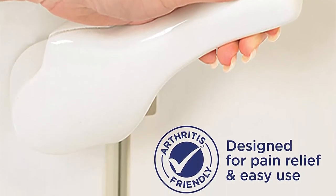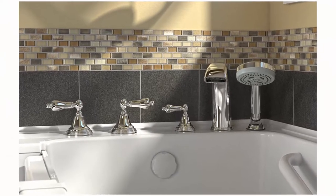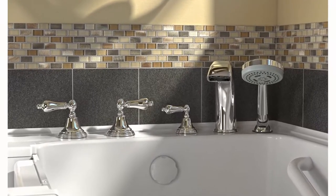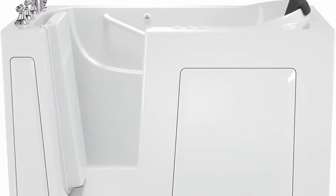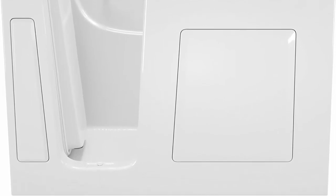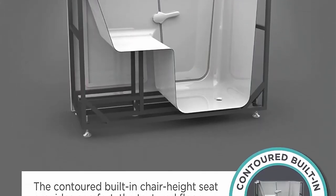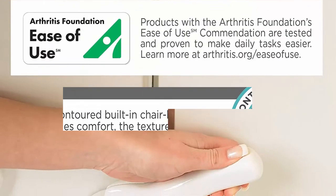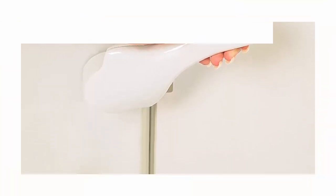Constructed of durable, high-gloss gel coat with easy-touch push-button controls. Includes a premium fast-fill faucet and handheld showering wand, a neck rest, and a color-matched drain, overflow and safety grab bar. The built-in safety grab bar and textured bath floor increases your level of bathing independence and delivers peace of mind by giving you fewer opportunities to slip or lose your balance. The chair height, built-in seat is contoured, allowing for more room to comfortably soak and ease of sitting and standing.